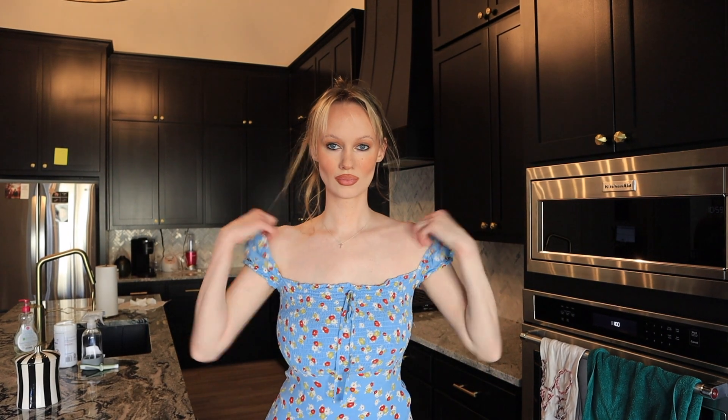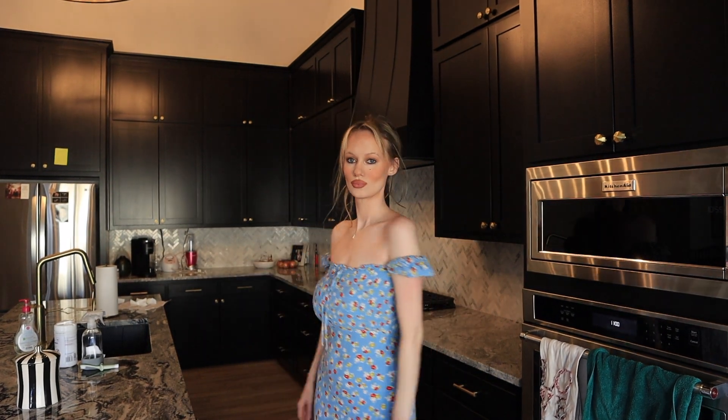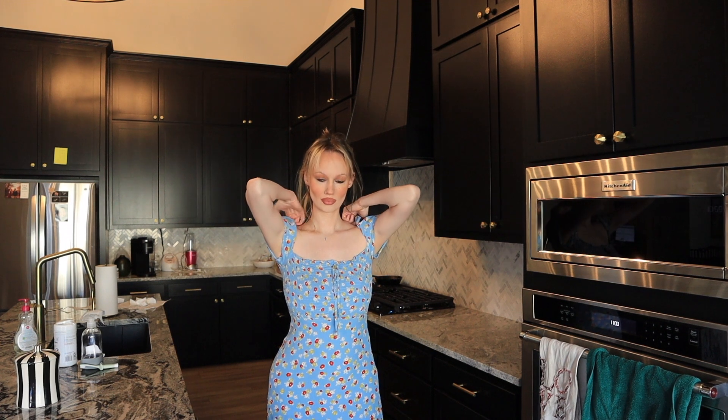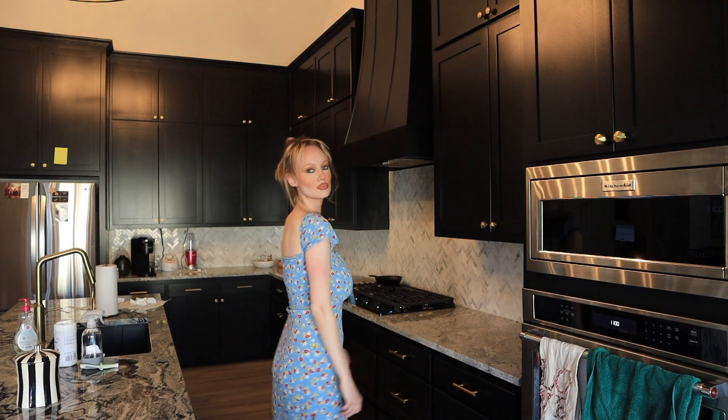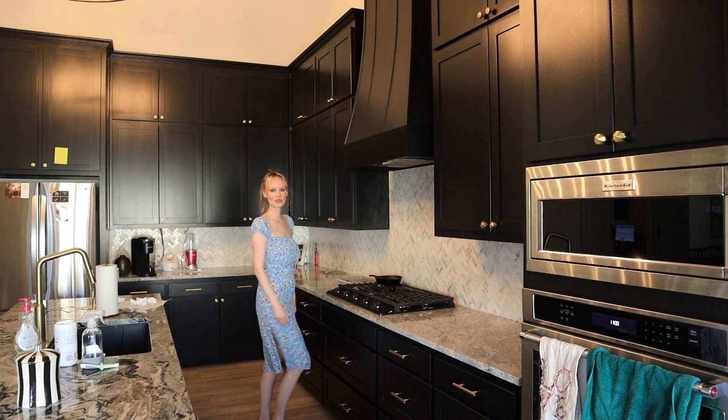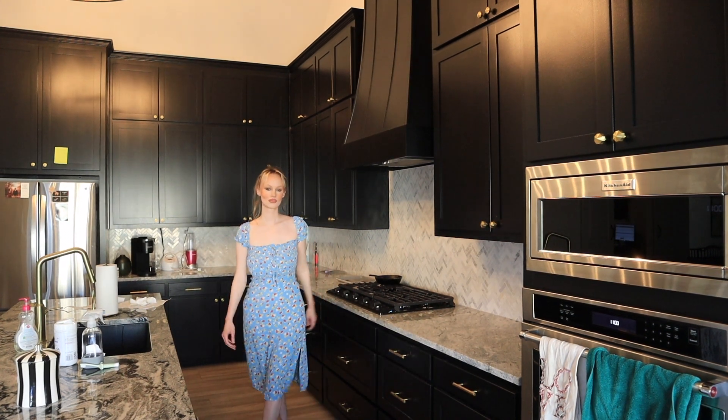This one is also by Faithful the Brand. It retails for $127. I got it for $36.99 plus an extra 40% off of that. I have to say the color of this dress is everything — and let's pretend you can't see my nursing bra. I'm wearing a nursing bra in this video, so normally I would wear a different undergarment for that.